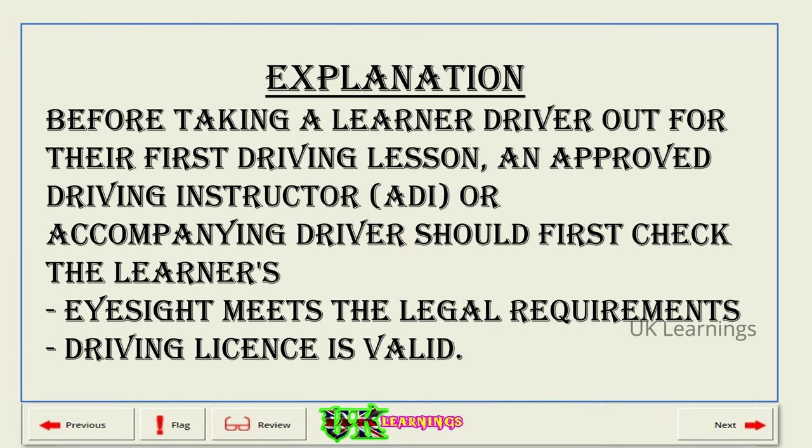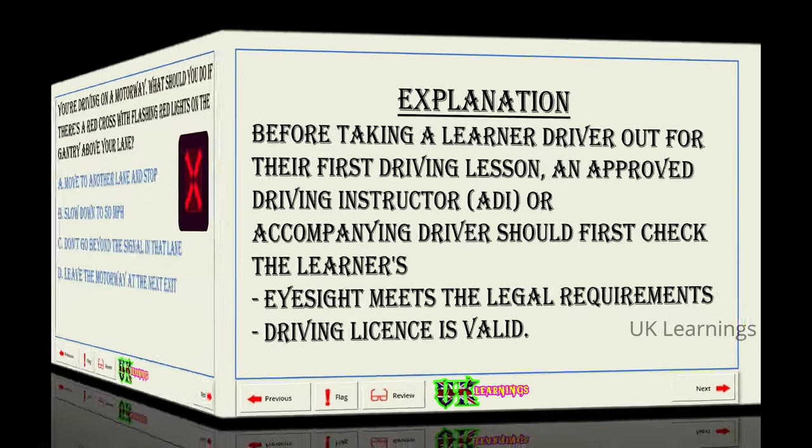Explanation. Before taking a learner driver out for their first driving lesson, an approved driving instructor or accompanying driver should first check that the learner's eyesight meets the legal requirements and that their driving licence is valid.